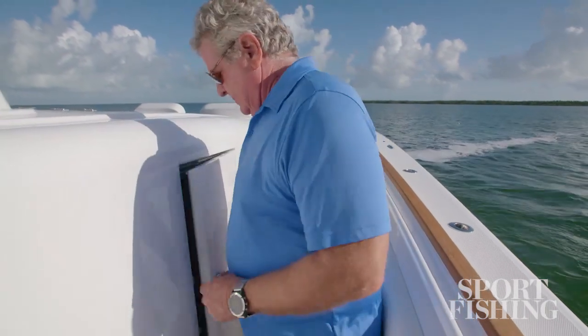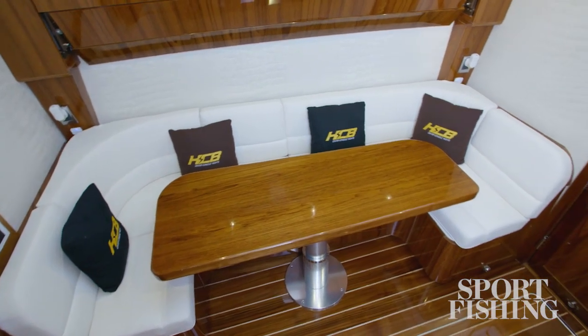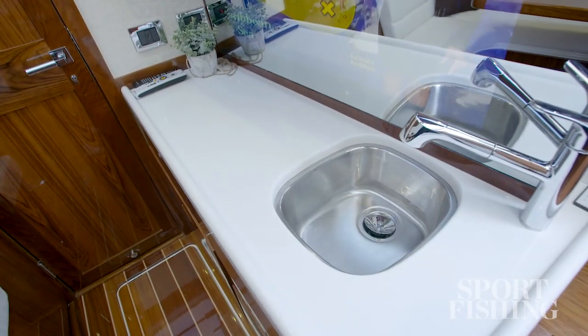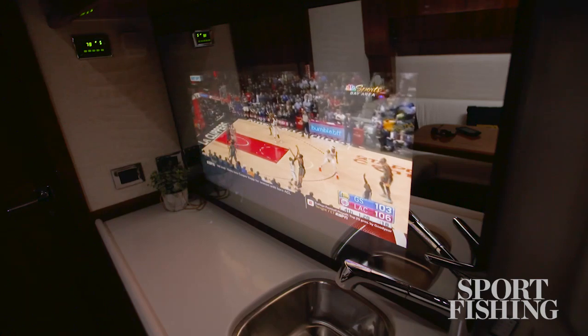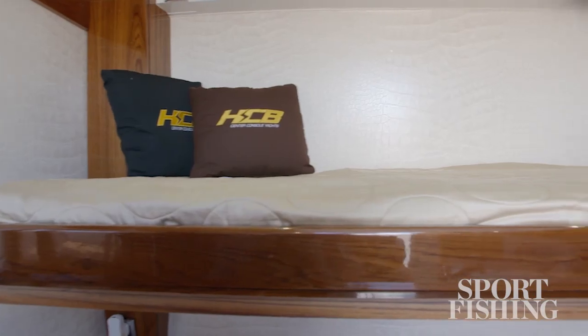The cabin below is surprisingly spacious even on a 65-foot boat. Step down into the main salon — you've got a galley to the starboard side with the TV hidden behind two-way glass, and a large dinette that converts into a double berth.